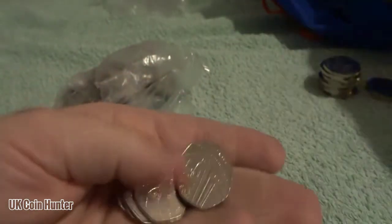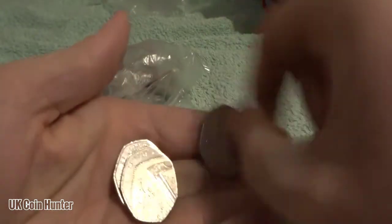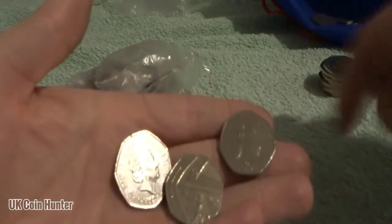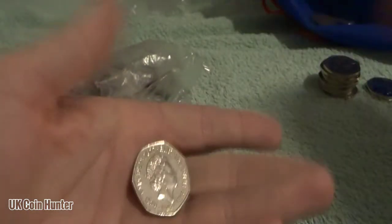So guys, what have you been finding recently when it comes to coins? I haven't been asking you guys for some reason. There's another 2017 there. So yeah, what have you been collecting, what have you found?